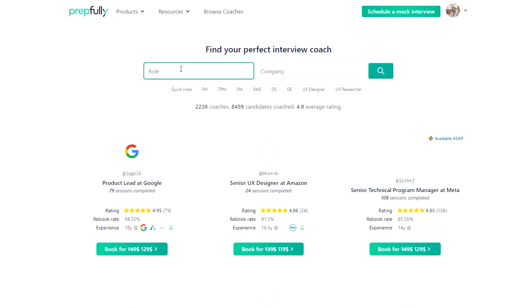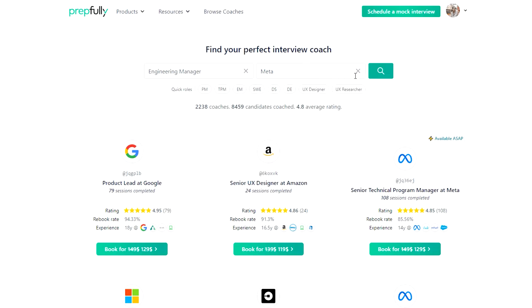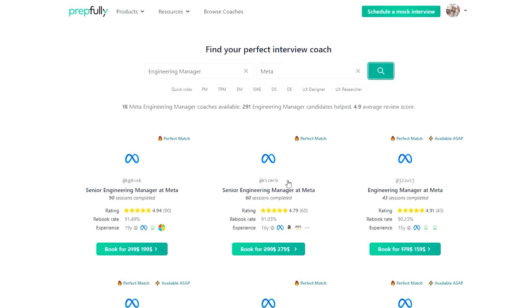Hello everyone, my name is Lakshman Rao and today I am going to talk about the Meta Engineering Manager interview process. At the end of this video you should have a good understanding of the process itself and what each interview looks at. Quick intro: I am from Prepfully. This video has been put together by Meta engineering managers who are also interview coaches on Prepfully — they have coached hundreds of candidates successfully and are available on the website for direct booking if you're looking for more personalized guidance.